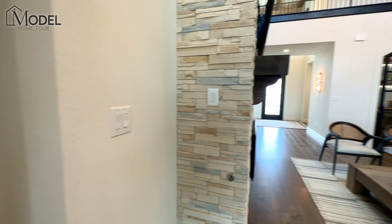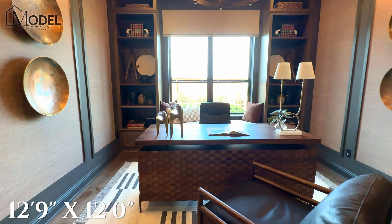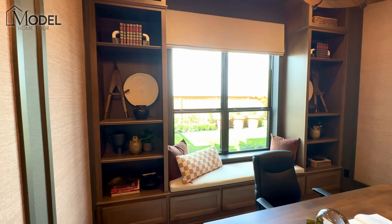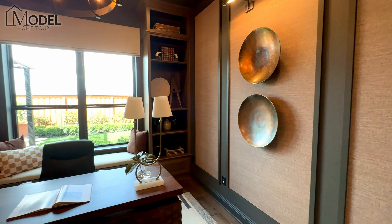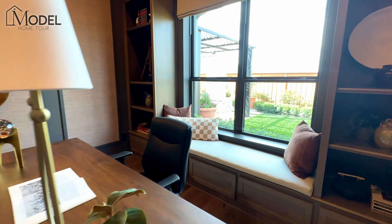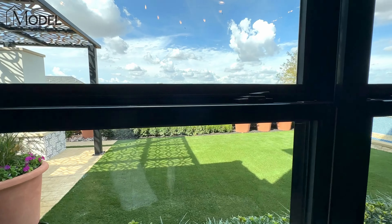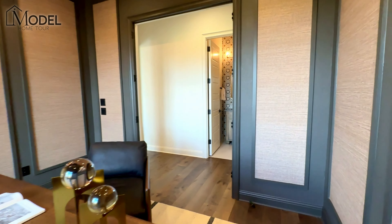Now let's move back down this hallway to one of my favorite rooms — take a look at this home office. The accent walls here kind of make it look like a paneled wall. Just the colors and tones make it a nice, dark, moody room. I think this is one of the nicest offices we've showcased. It's definitely a spot I would absolutely enjoy working in every day. Located in the back of the house, away from all the distraction, but you get these beautiful views of your backyard. You've got nice built-ins. Take a look at those sconces — very masculine home office.